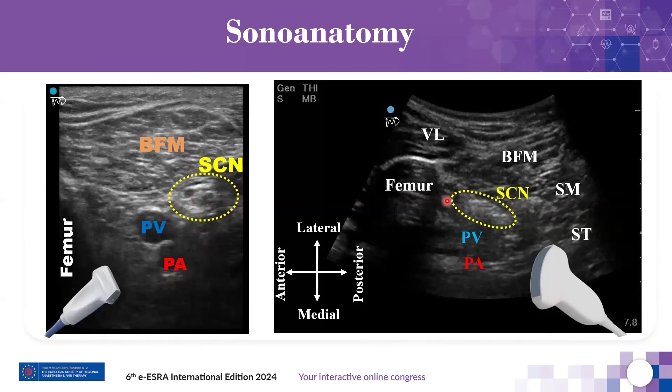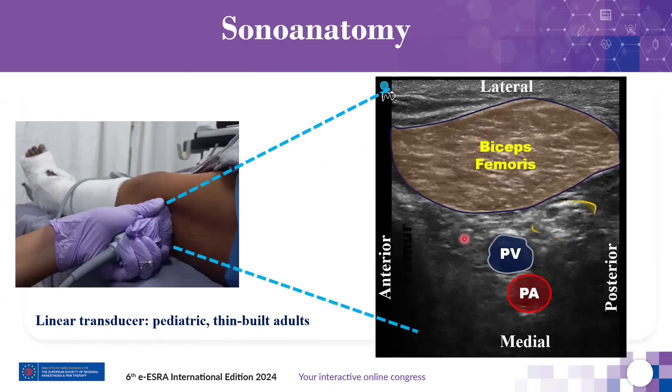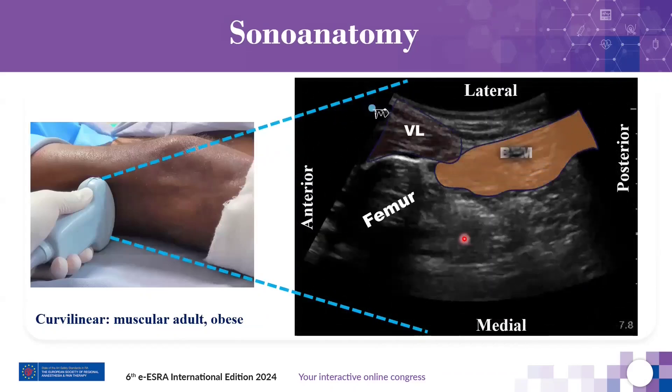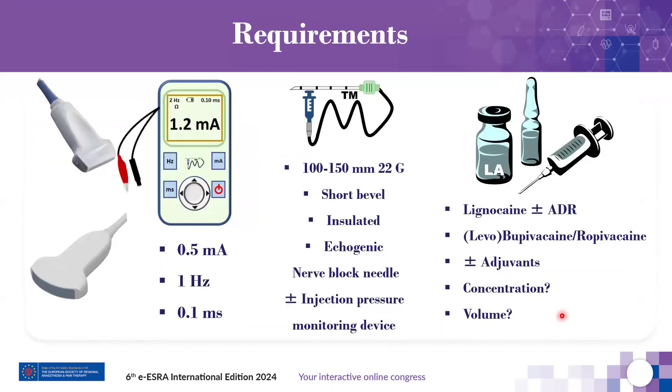The sciatic nerve lies superficial or lateral to the popliteal vessels, just medial to the biceps femoris muscle. In pediatric and thin-built adult patients, a linear transducer is used, whereas in well-built muscular adults and obese patients, a curvilinear probe is needed to visualize the sciatic nerve lateral to the popliteal vessels. For dual guidance with peripheral nerve stimulation, 0.5 mA current is sufficient for identification rather than localization. A 100–150 mm, 22-gauge short-bevel echogenic nerve block needle is required.